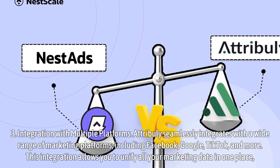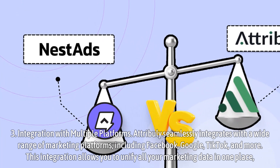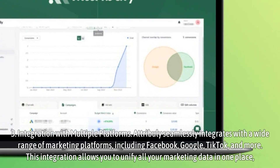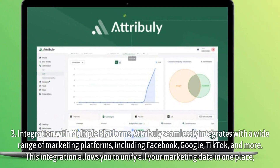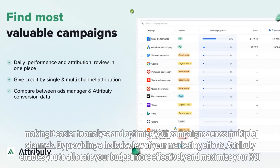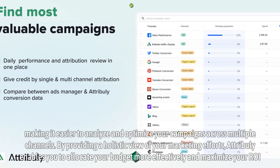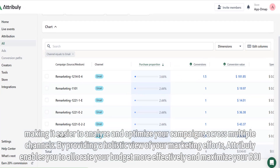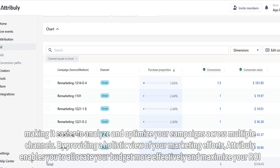Integration with multiple platforms. Attribuli seamlessly integrates with a wide range of marketing platforms, including Facebook, Google, TikTok, and more. This integration allows you to unify all your marketing data in one place, making it easier to analyze and optimize your campaigns across multiple channels. By providing a holistic view of your marketing efforts, Attribuli enables you to allocate your budget more effectively and maximize your ROI.